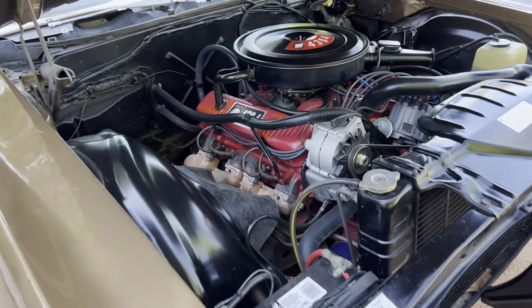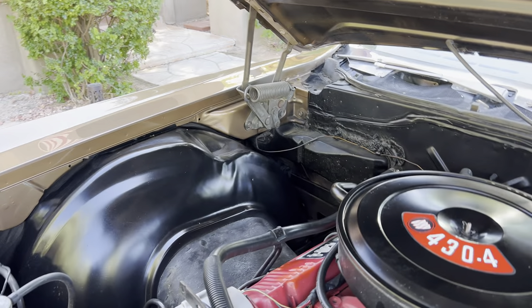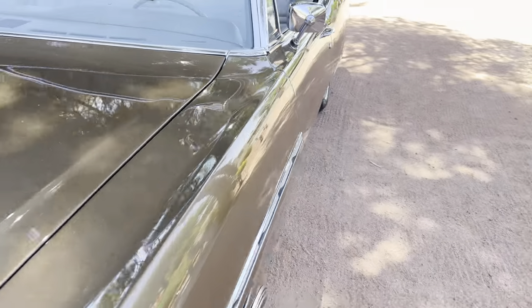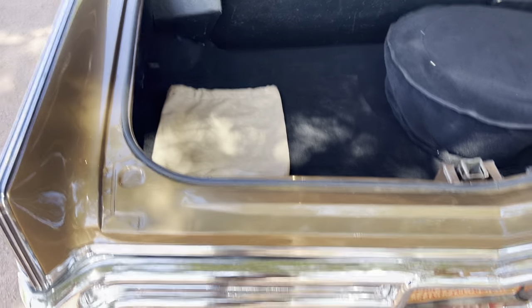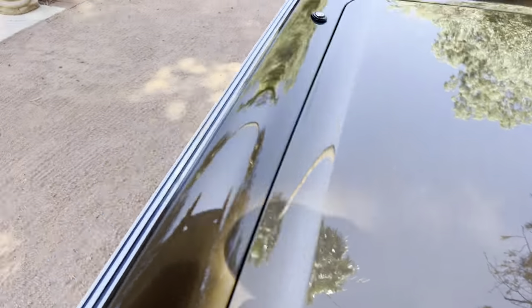Under the hood it's nice and super clean. It appears to be mostly original with original details, as a low-mile car should be. There's an original plastic bottle. Plugs, wires, and all that stuff have been replaced over the years. Inside the trunk is also very nice and clean. The trunk jams are gorgeous, the trunk light works, and it's got a nice spare, jack, top boot cover. The original cardboard is there and it closes nicely.